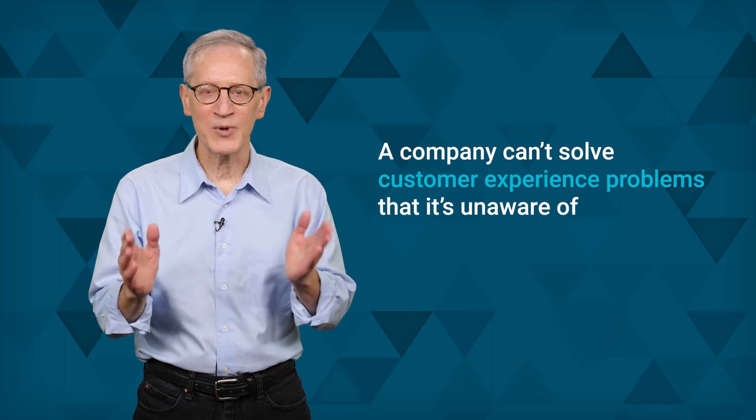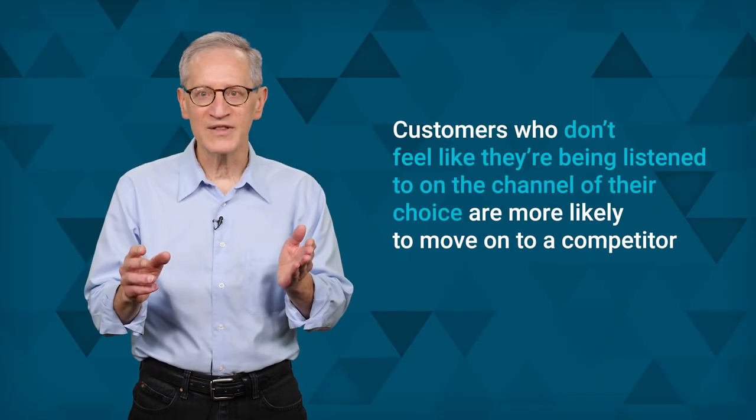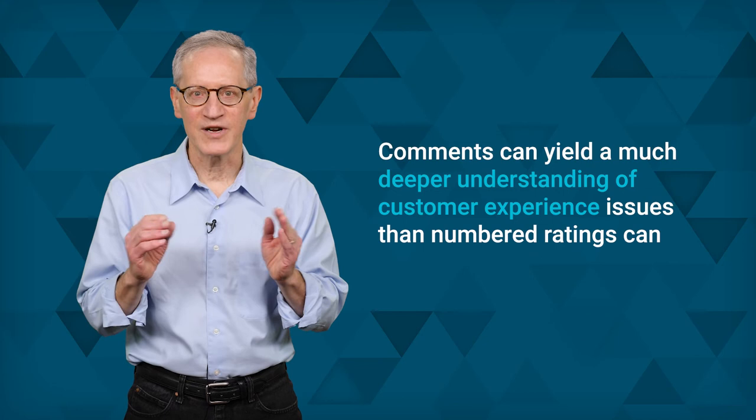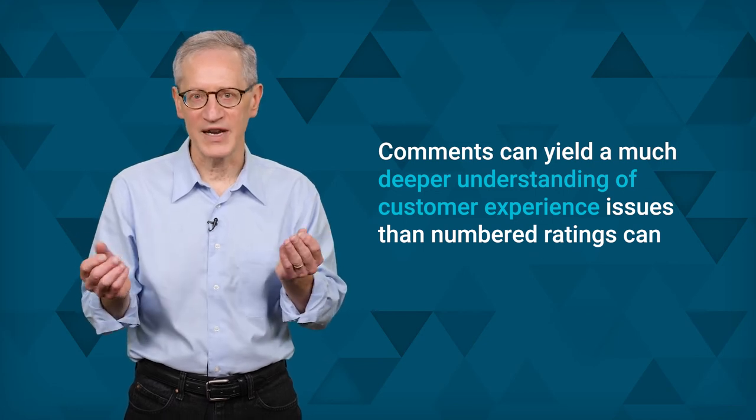Four main obstacles can derail a customer's experience. The first obstacle is when voice of the customer data is ignored or given short shrift — a company can't solve customer experience problems that it's unaware of. Second is the lack of omnichannel support: customers who don't feel like they're being listened to on the channel of their choice are more likely to move on to a competitor. Third is ignoring qualitative data: companies should harvest and analyze individual comments in survey free text fields, as these comments can yield a much deeper understanding of customer experience issues than numbered ratings can.